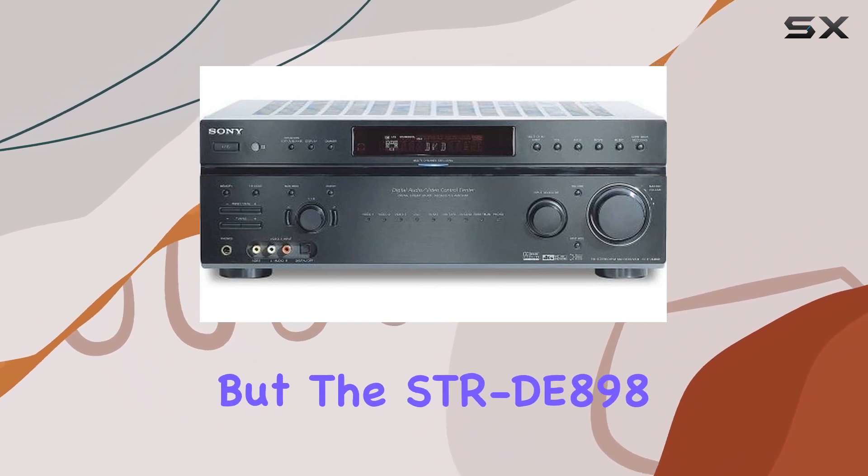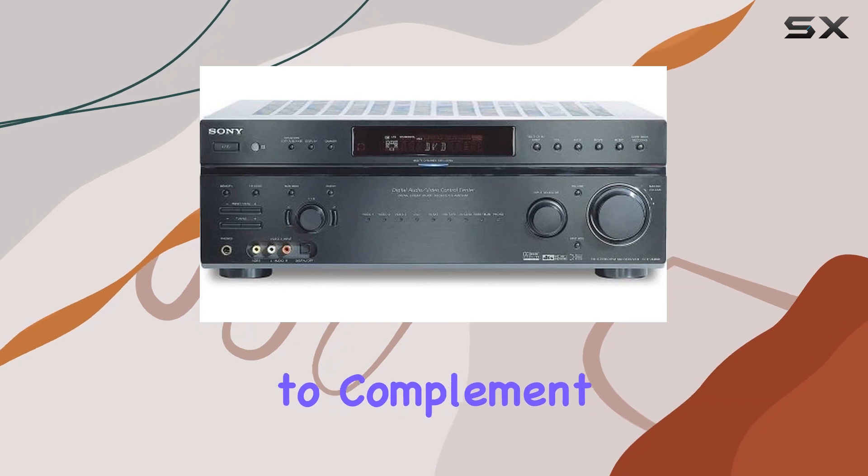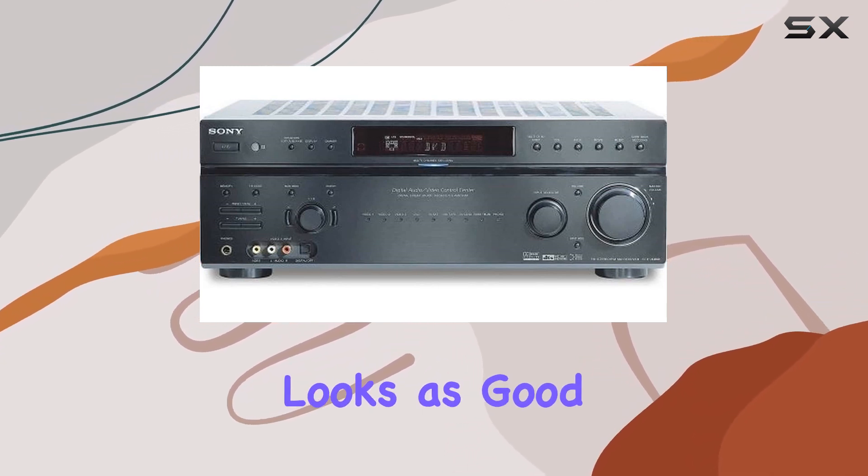The STR-D898 doesn't just deliver audio. It's designed to complement your widescreen HDTV environment, ensuring your entire setup looks as good as it sounds.